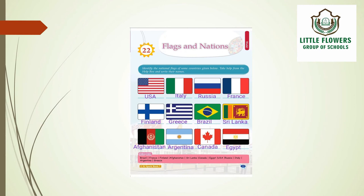In the second row, the flags belong to: Finland, Greece, Brazil, and Sri Lanka.